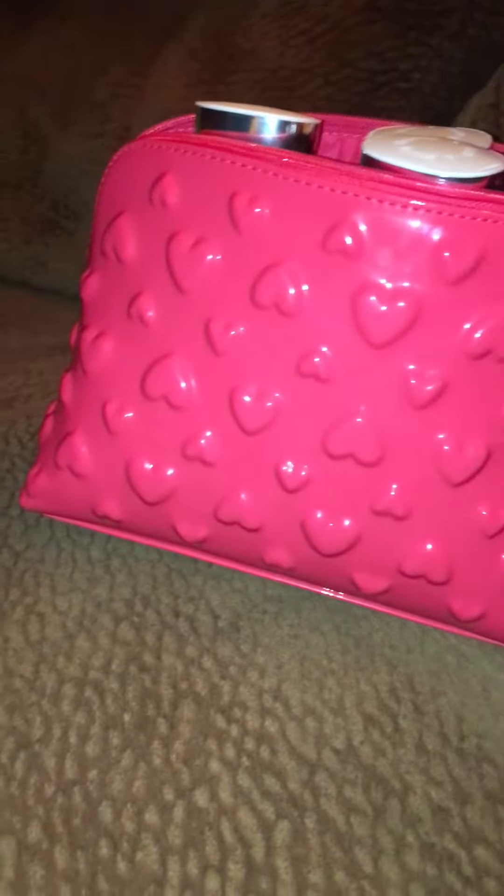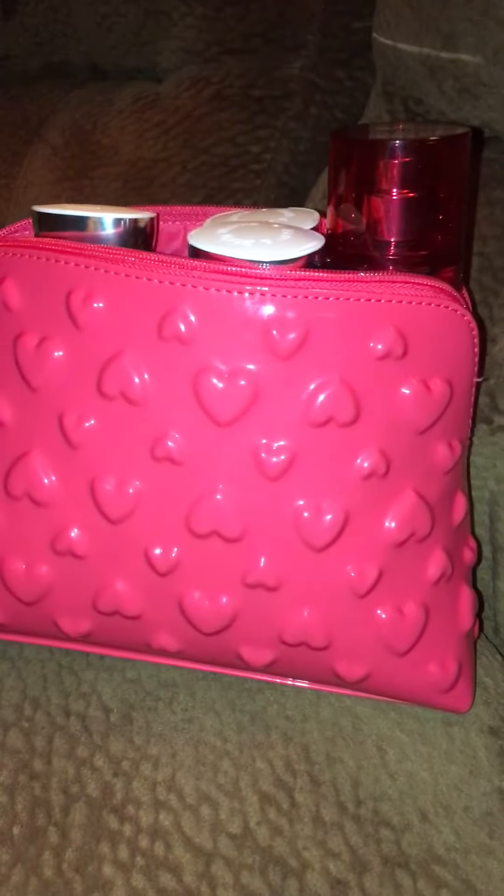That's my ferret — he is playing. I hope you guys have a great day. Bye!